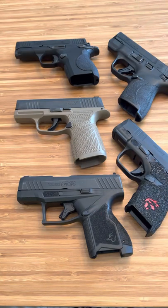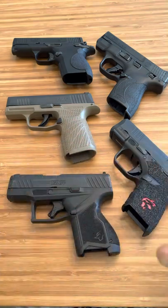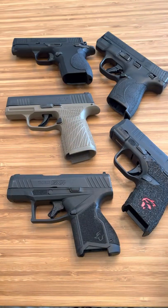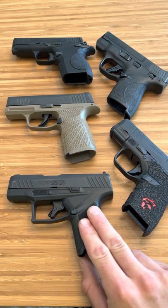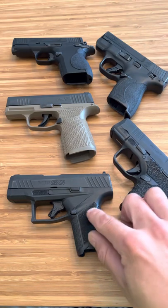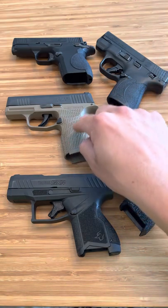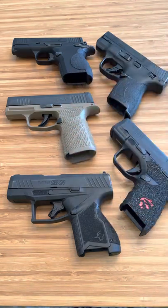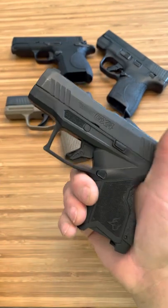I'm going to let you guys decide what your favorite trigger is out of these three, and I'm going to tell you what my favorite trigger is. They're all great firearms, you can't go wrong with any of them. But when it comes to the Taurus GX-4, there is going to be a little hesitancy to carry the GX-4 over any of these other firearms. These are all basically proven at this point. My P365 needs some more rounds first before it's 100%, but I know it will end up being a great firearm.